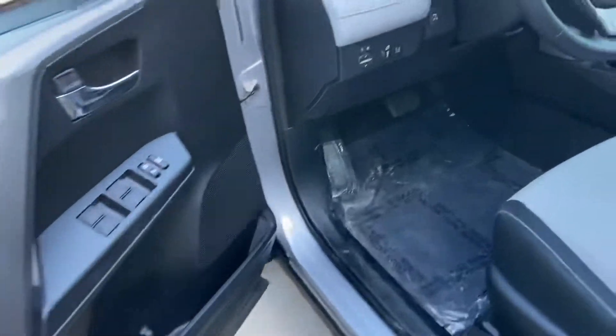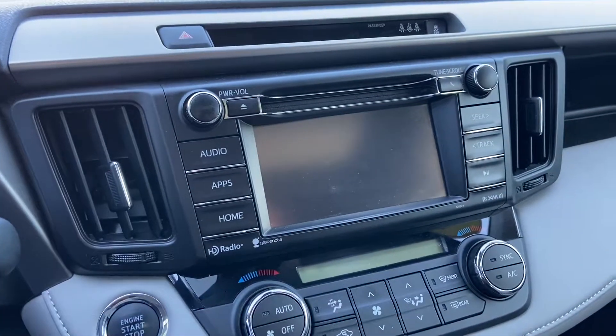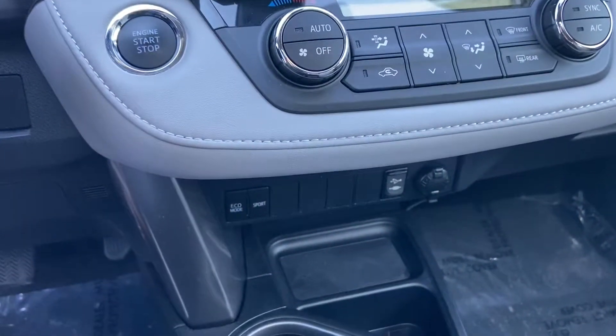Take a look in the inside here. Power locks, power windows, cruise control, the hands-free — 27,308 miles to be exact. Going to get the Bluetooth connectivity, the backup camera, different eco mode, sport modes.